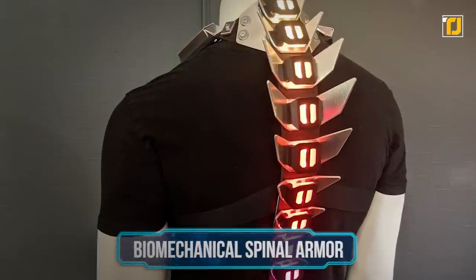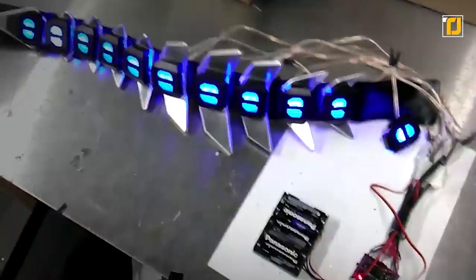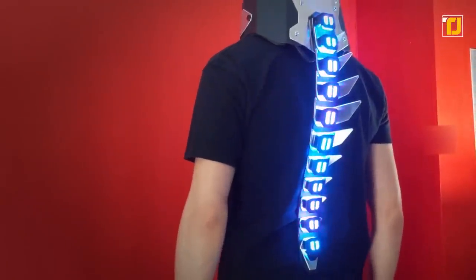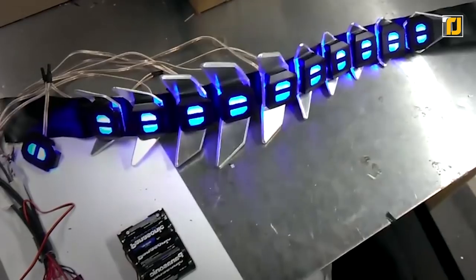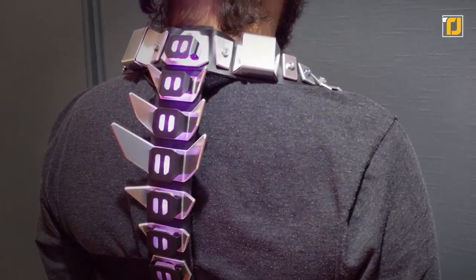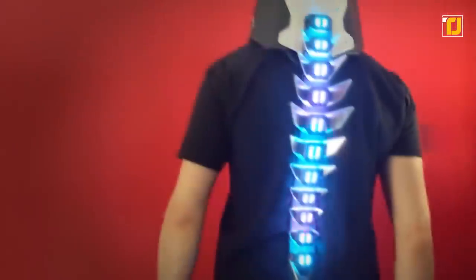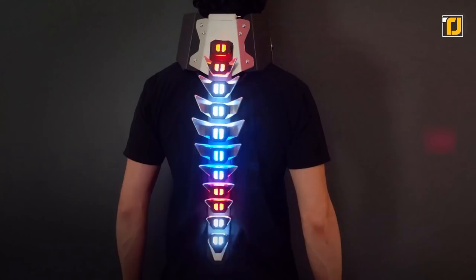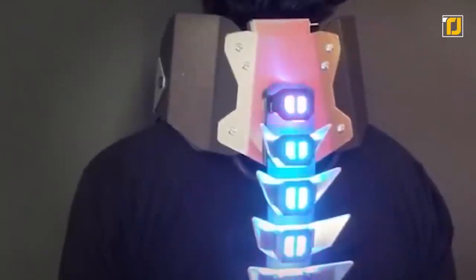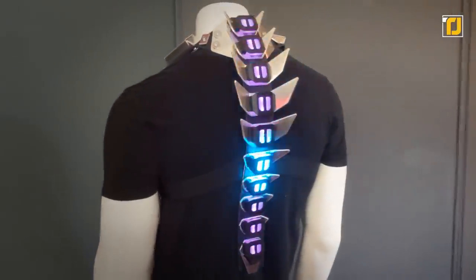Number 10: Biomechanical Spinal Armor. This next gadget looks like something straight out of a sci-fi movie. It's a biomechanical spinal armor with glowing vertebrae, boasting an aluminum construction. The upgraded version includes shoulder pieces with foam padding for added comfort. You can choose between different RGB LED effects, and a remote control lets you control the brightness, speed, and colors. The device is powered by 4 AA batteries. Not only does the armor provide incredible back support, but it also makes for a great cosplay piece.